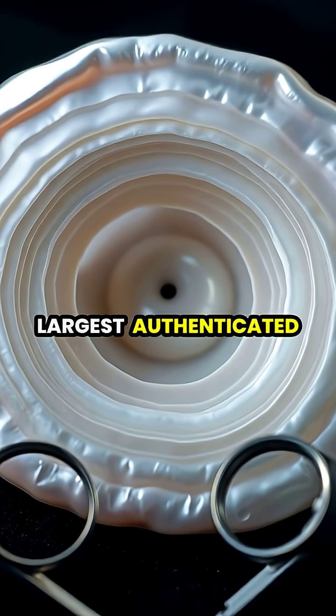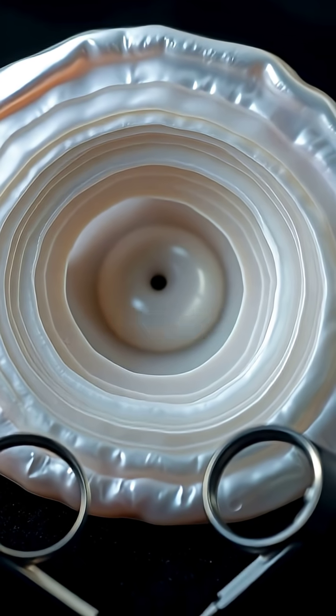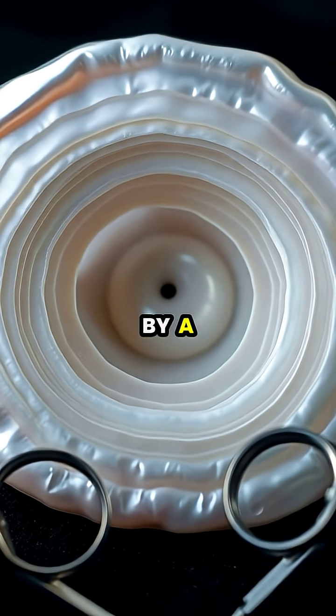The world's largest authenticated pearl, the Pearl of Puerto, weighs 75 pounds, but it isn't the type of gem-quality pearl used in jewelry. It's a non-nacreous pearl formed by a giant clam.